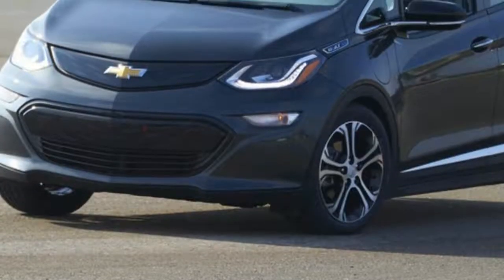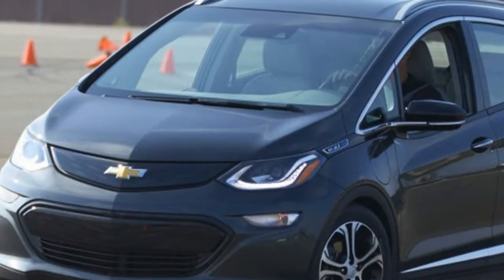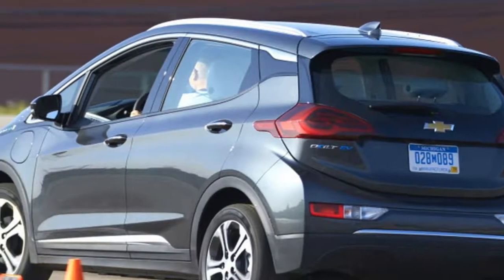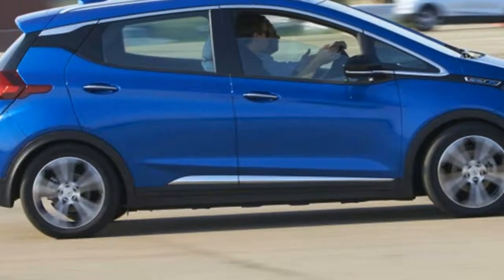The Bolt EV was seriously fun, and not just for an EV. There were parts of the autocross course where the car really outshined the GTI, though the latter usually ended up with quicker lap times. The Chevy's torque really helped, and the short runs between cones meant that it never really ran out of breath.